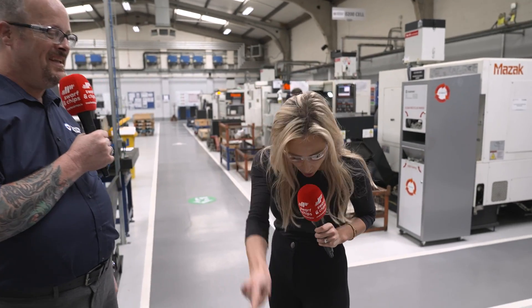We've got our glasses on, we've got our safety shoes on — thank you for the pink shoes.